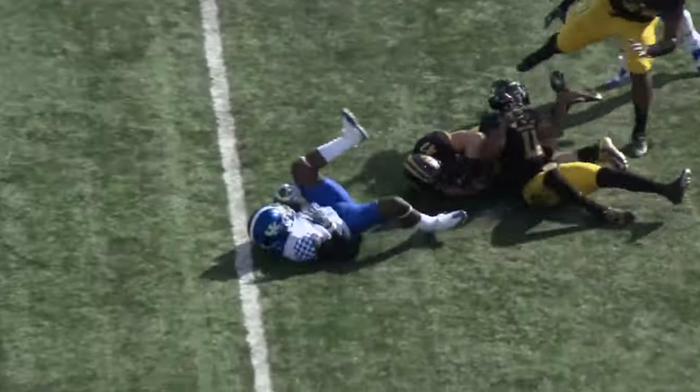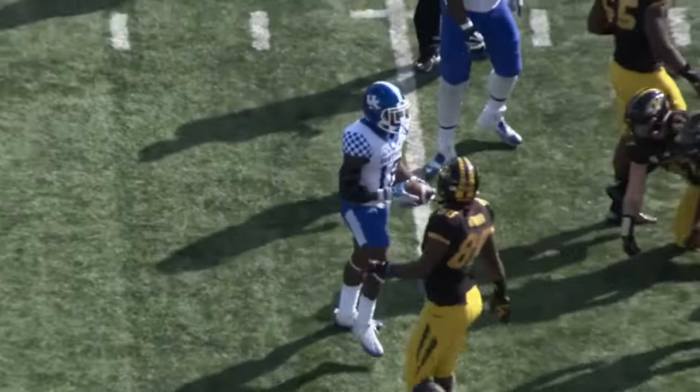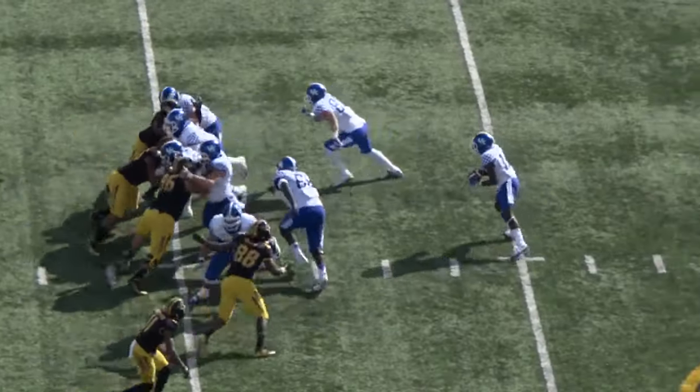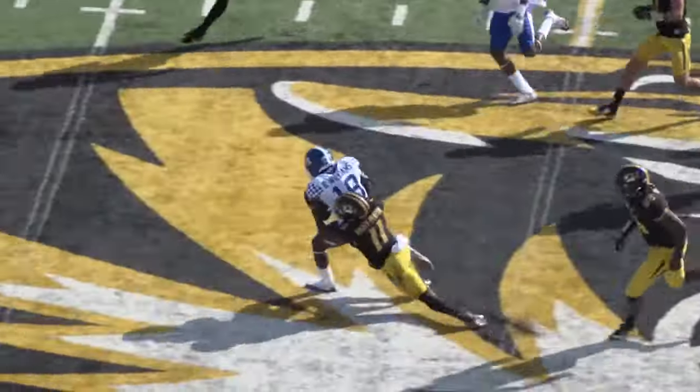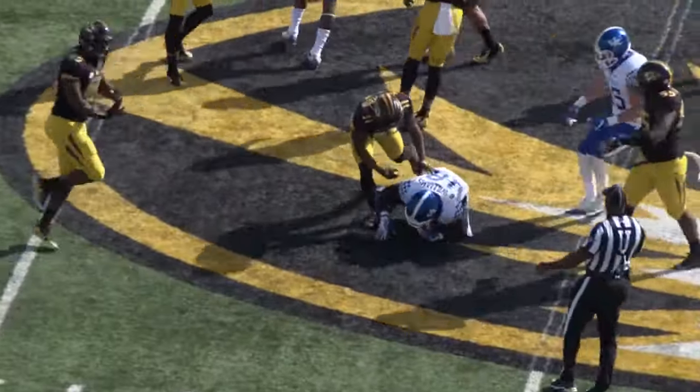Boom on the carry, across the 30, knocked down, but not before he gets out to the 35-yard line. Two tight ends lined up to the right, and Boom is running off to the right — he runs through a tackle at the 45, across the 50, and down to the Missouri 45-yard line.